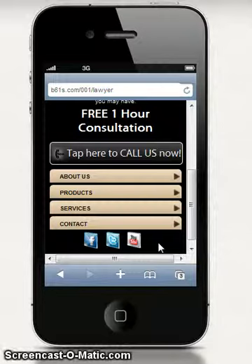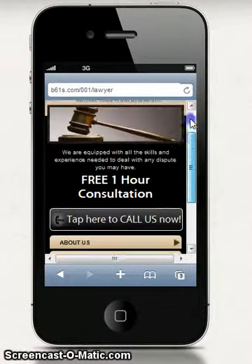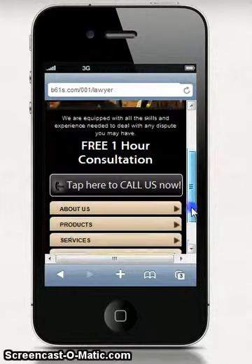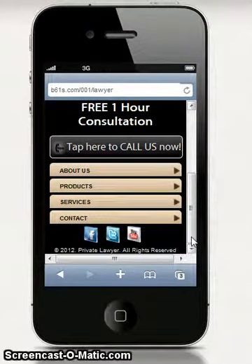We can change the colors and all the content — that's not a problem. I just wanted to show you how easy it is to navigate and why it's so important to have a site like this. Because most of the traffic from paid ads and advertisements is coming from mobile devices.